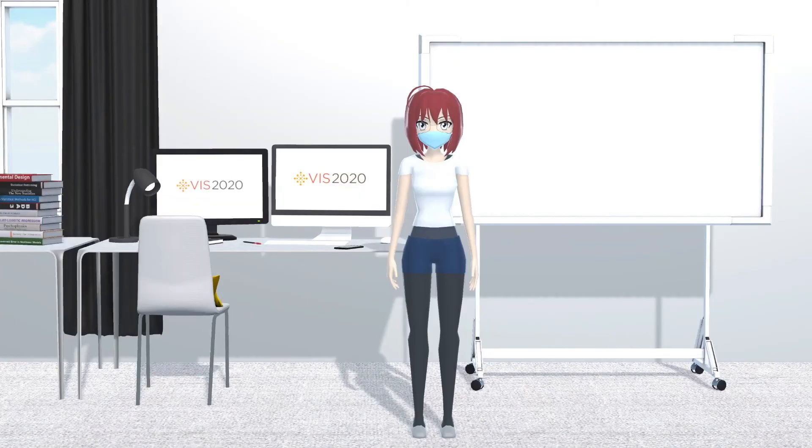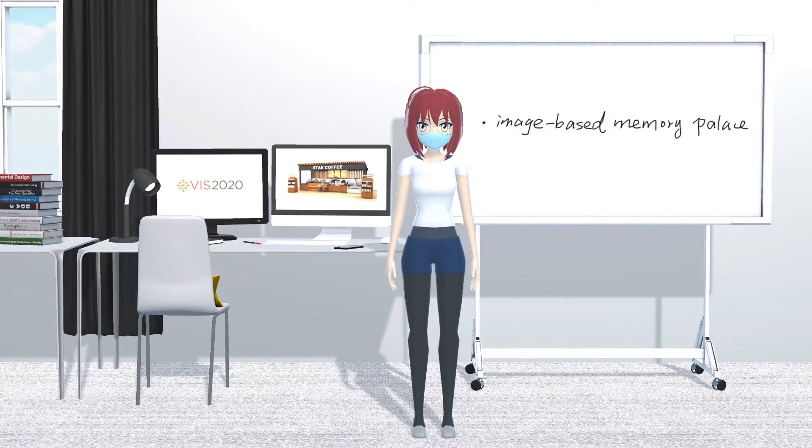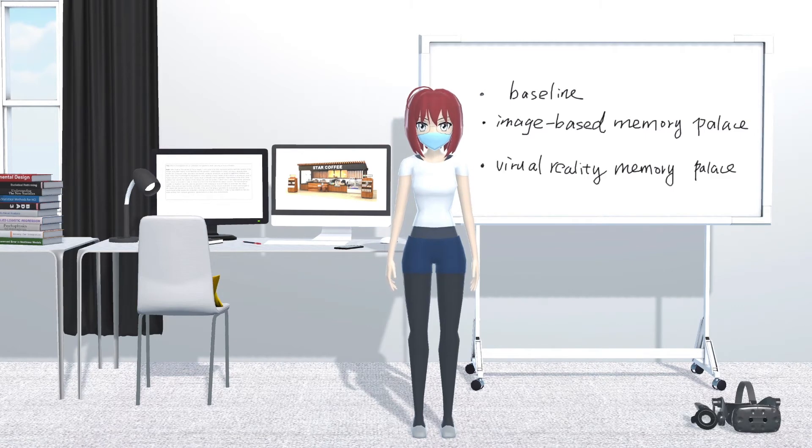To understand the effectiveness of such a virtual reality memory palace variant, we compared it to a condition where participants only used spatial information in a picture on the screen as their loci. We termed this an image-based memory palace variant. And also for comparison, we had a baseline condition, where all participants read four abstracts on the screen and we did not give them any specific strategies to follow. In total, we had three experimental conditions.